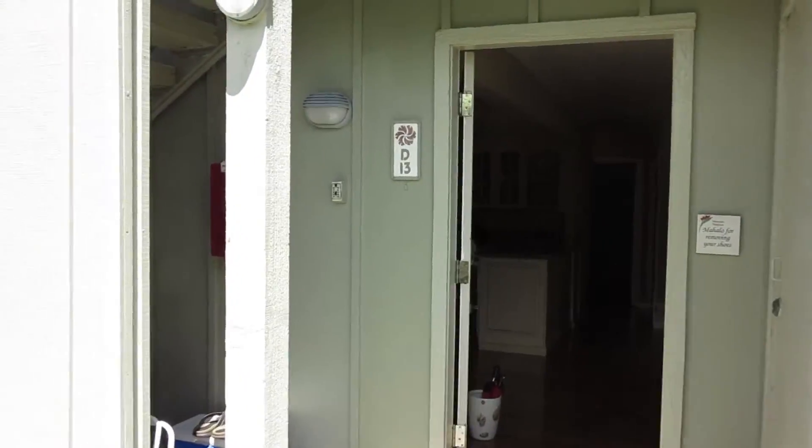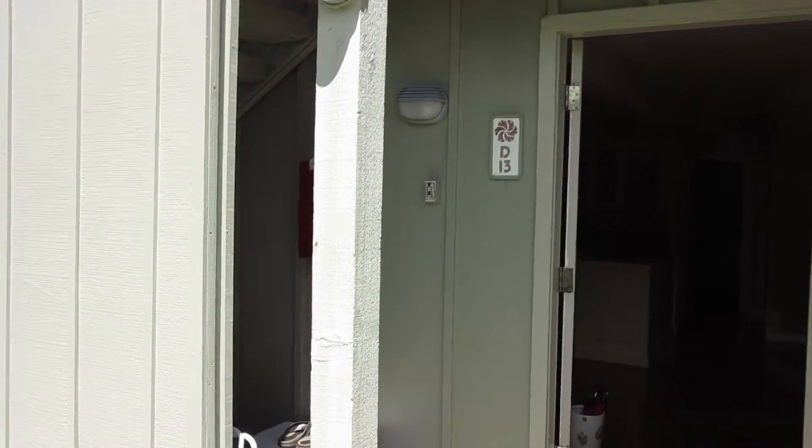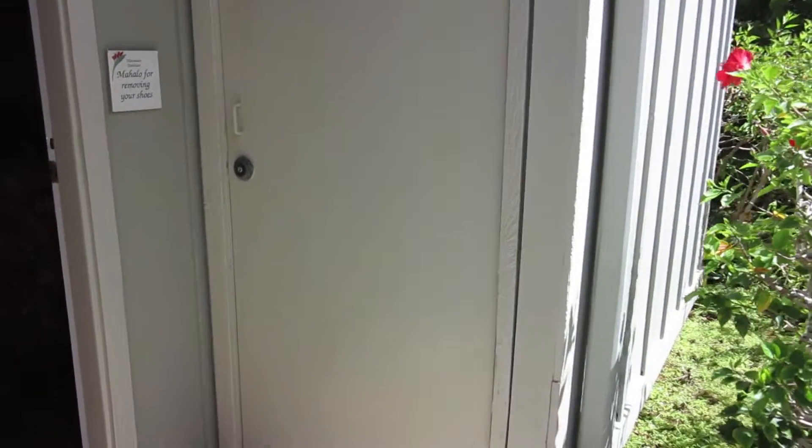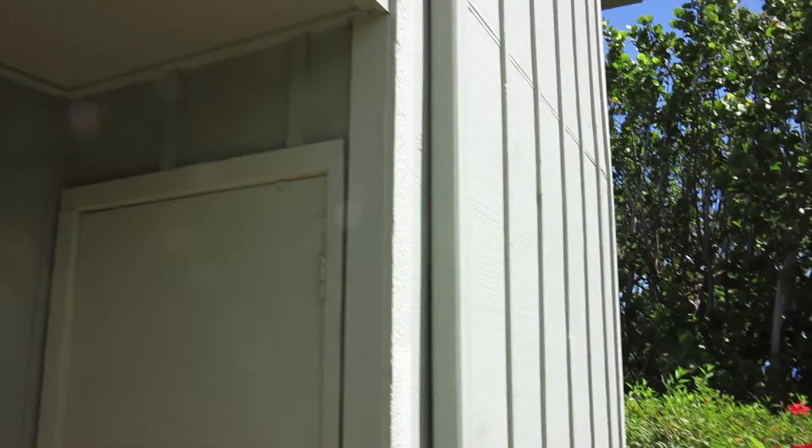Here at Ali'i Kai 2, unit D13 — D for Dennis, of course. And this, I'm told, is one of the larger lockable owner's closets that goes floor to ceiling and all the way to the end of the building. You can put bicycles and so forth in there.